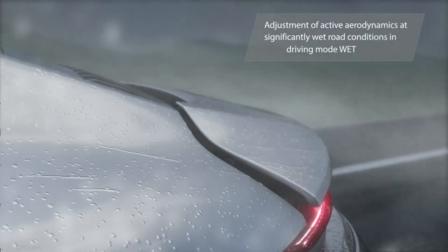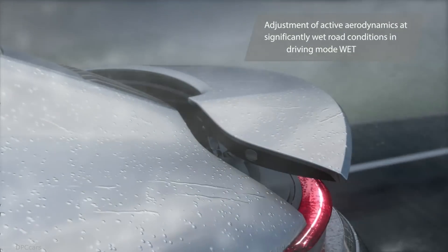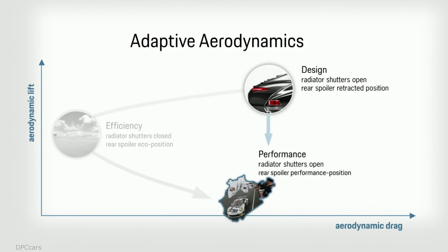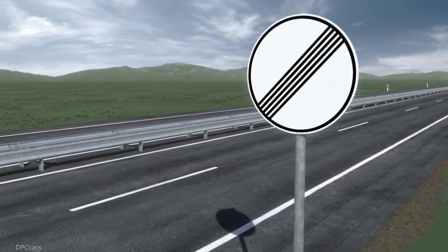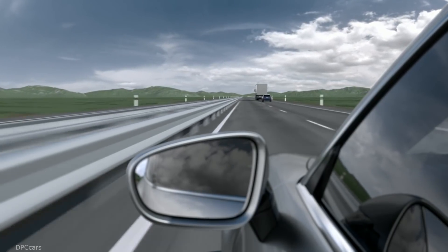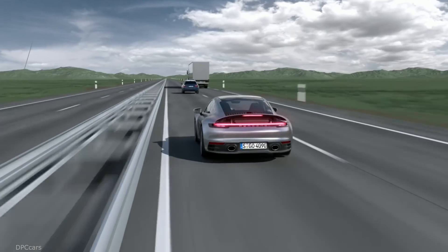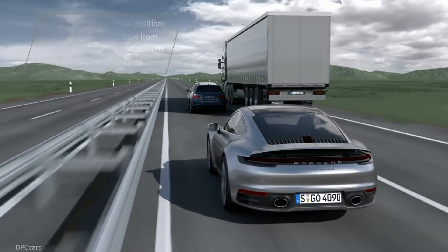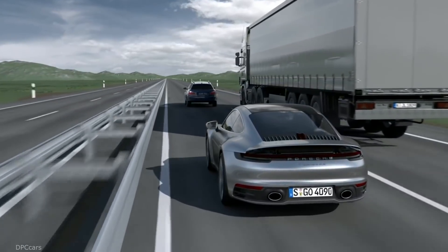It adjusts its aerodynamics when it's raining and wet when you place the car in wet mode. It features an air brake system that slows the car down by maximizing downforce on the rear axle.